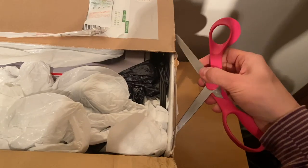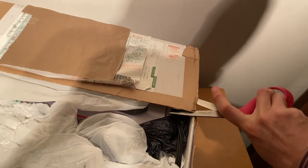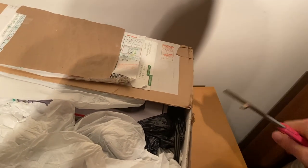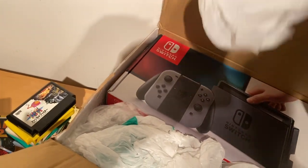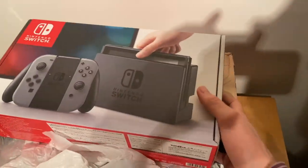The tape is too strong - got two layers I've got to cut through. There we go. So what did I send myself? I sent myself this Switch box - and be careful when cutting it open or you might end up nicking your Switch box. Oh well, nothing lasts forever.